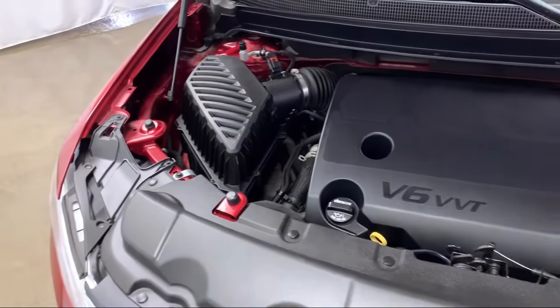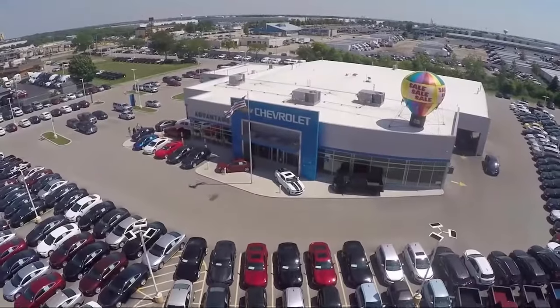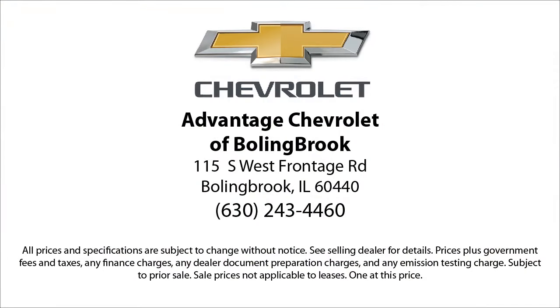Here at Advantage Chevrolet of Bolingbrook, we can't be beat, so visit us today. We are conveniently located just off I-55 on Route 53, South Bolingbrook, exit 247. We'll see you soon. Thank you.